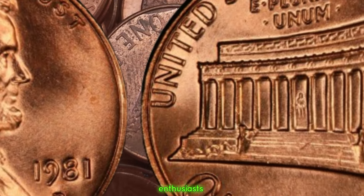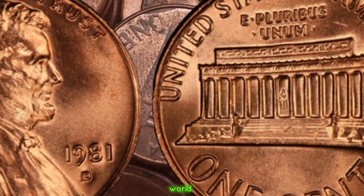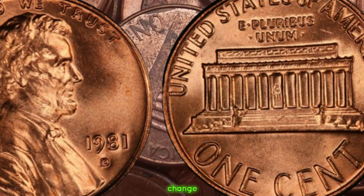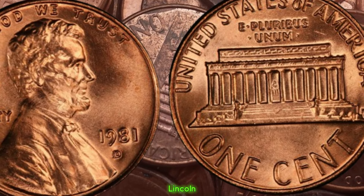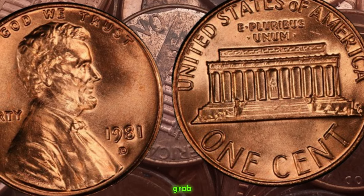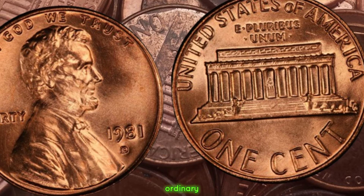Welcome back, coin enthusiasts. Today we're diving into the fascinating world of numismatics to explore a hidden gem that might be lurking in your pocket change. That's right, we're talking about the 1981 D Lincoln penny, rumored to be worth big money. So grab your magnifying glass and let's uncover the secrets behind this seemingly ordinary coin.